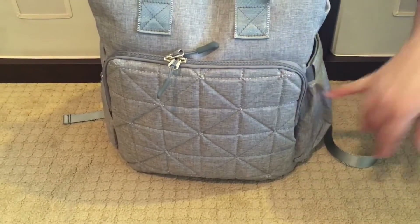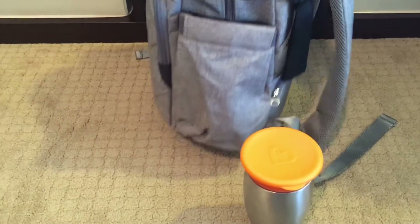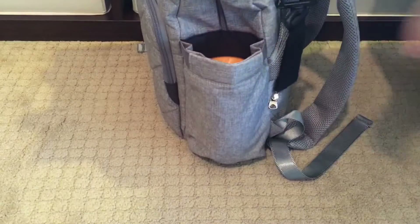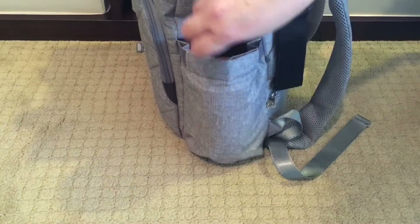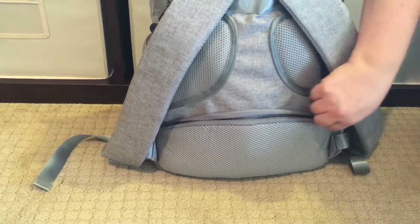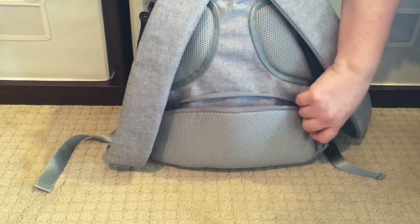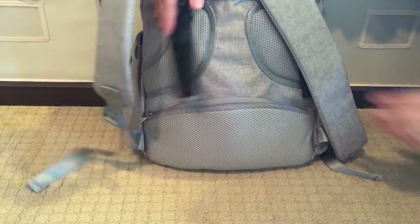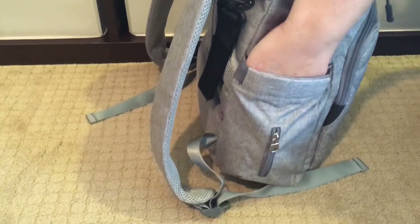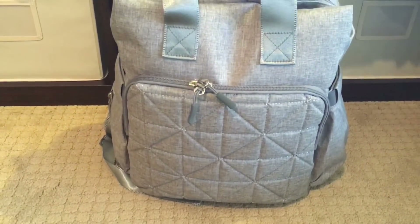Moving on to the bottle pockets — I wanted to show how they fit using my daughter's Munchkin 360 cup, which is bigger than a Funtainer. It's a very generous pocket; the cup goes in nice and easy and is totally covered. On the back of the bag there's a zippered compartment — great for a wallet, cell phone, or even a passport if you're traveling. And look at this padding — very comfortable against your back. There's also the bottle pocket on the other side with a zippered access pocket for wipes or Kleenex.